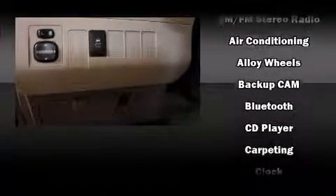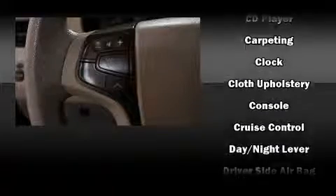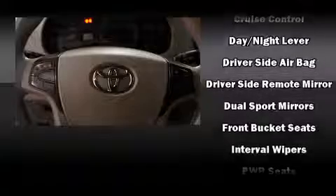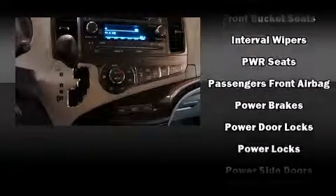Toyota ensures the safety and security of its passengers with equipment such as head curtain airbags, brake assist, and four-wheel disc brakes with ABS. Electronic stability control stands out as a technologically savvy innovation, keeping you better connected to the road.